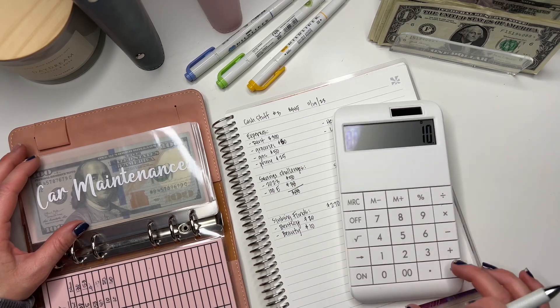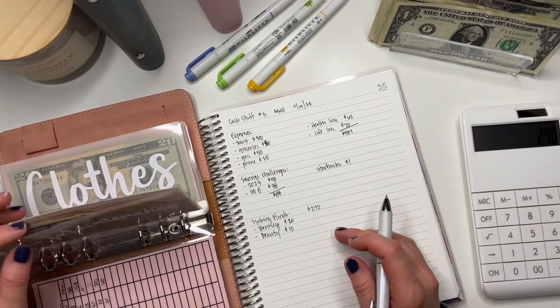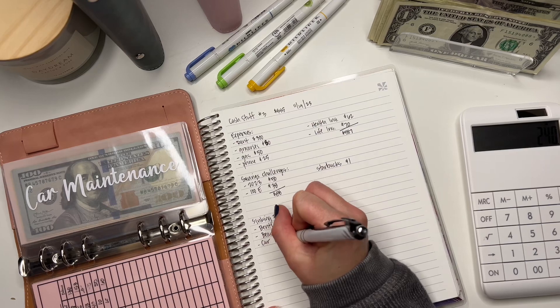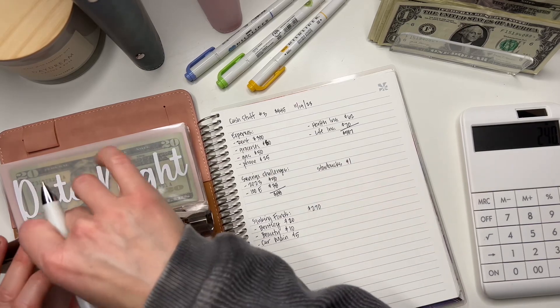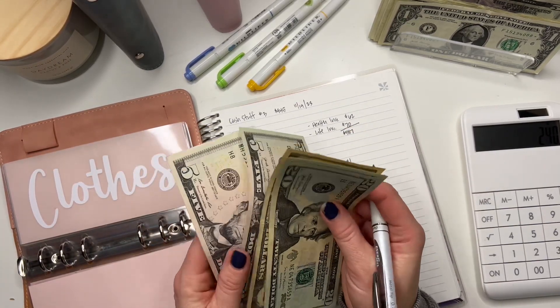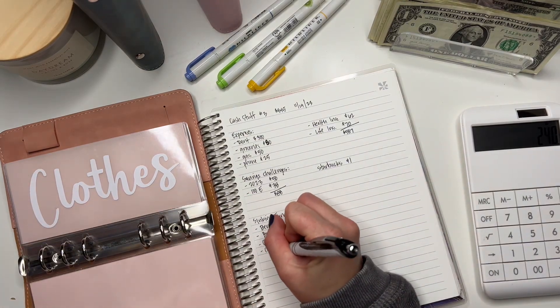Car maintenance — I think I'm just going to put $5. I just kind of push money in here; I don't really spend out of it unless I need a car wash. Clothes — let's see how much clothes has: $20, $40, $60, $70, $80, $85, $90. Let's round this up to a solid $100.